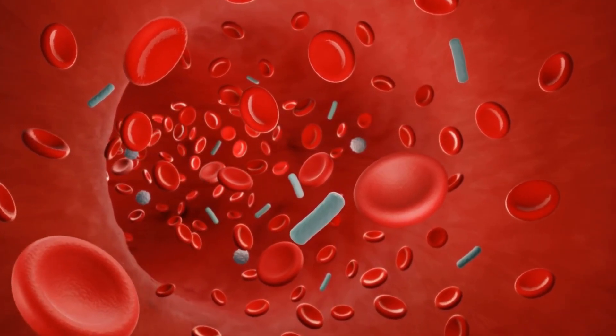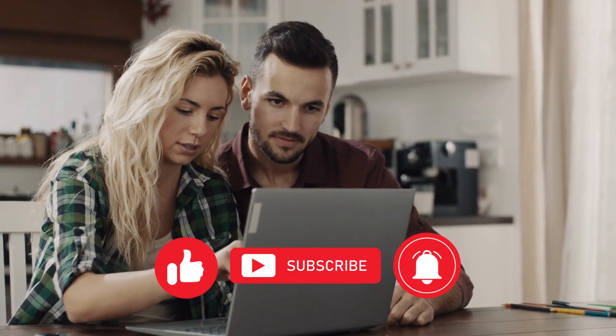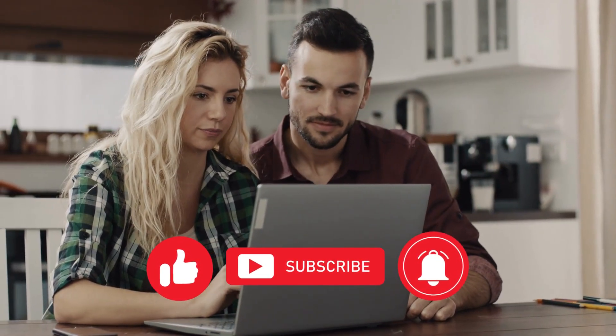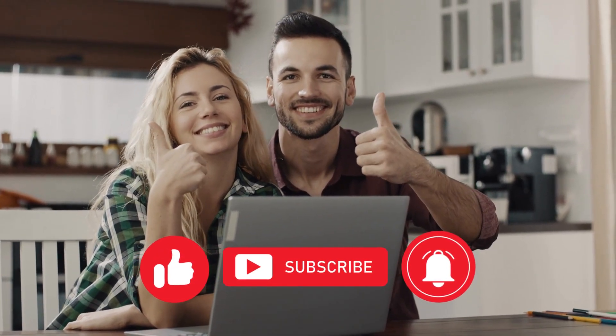We are halfway through our list of the five warning signs of low oxygen in the blood. Please don't forget to like this video and subscribe to our channel, and click the notification bell so you can be the first to know when our latest video comes up.